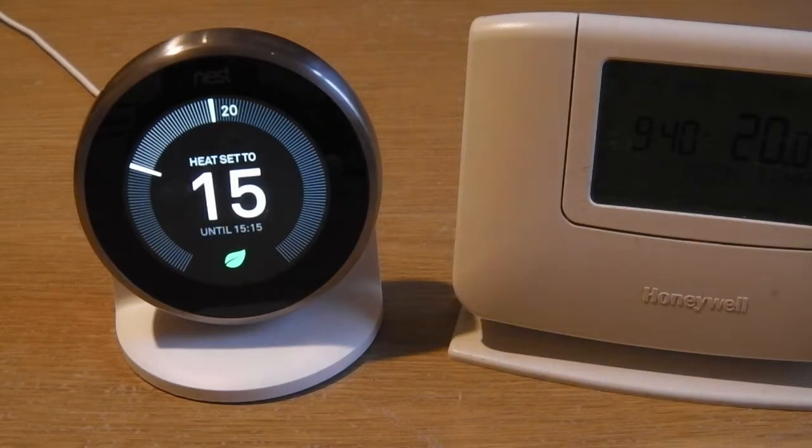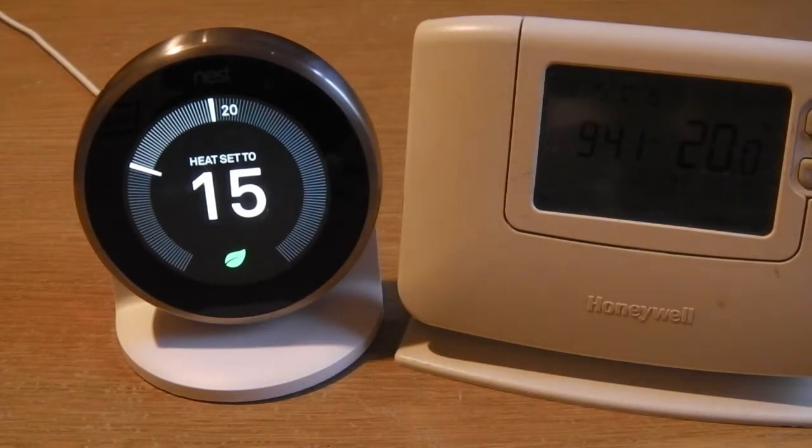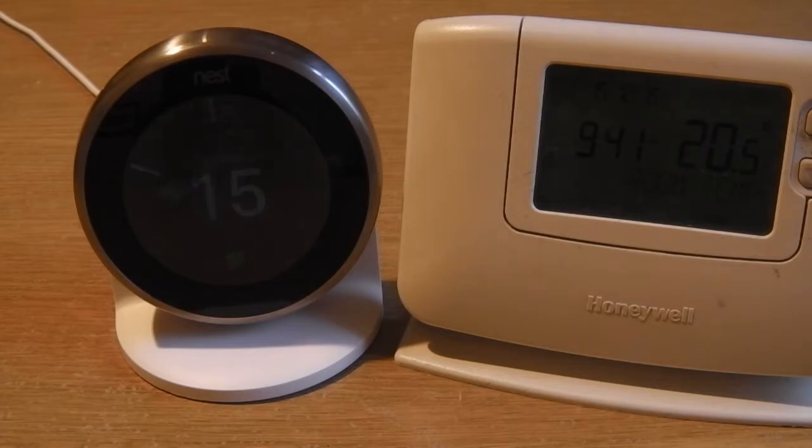Basically, if you've already got a thermostat like the Honeywell, there's not going to be much difference in the savings you achieve. Because of the True Radiant temperature thing, the Nest keeps your heating on a bit longer than it needs to, so you might actually find you're using more gas. If you have a schedule and you're in the house a lot, the Honeywell will do the job no problem. If you've got an uneven schedule — you don't know when you're going to be out for long periods — the Nest comes into its own, because it will automatically shut off your heating if it knows you're not in the house, and you can switch it off from your app from anywhere.